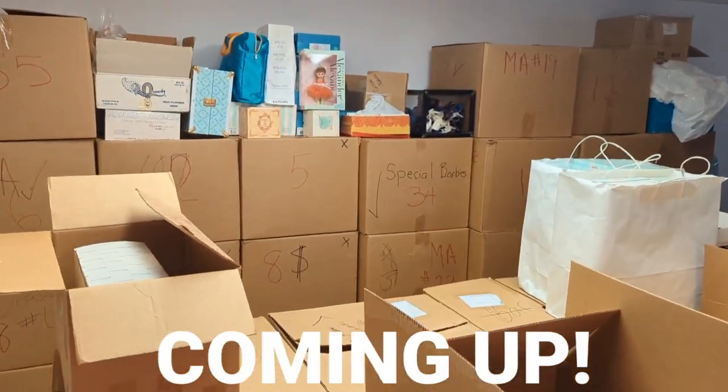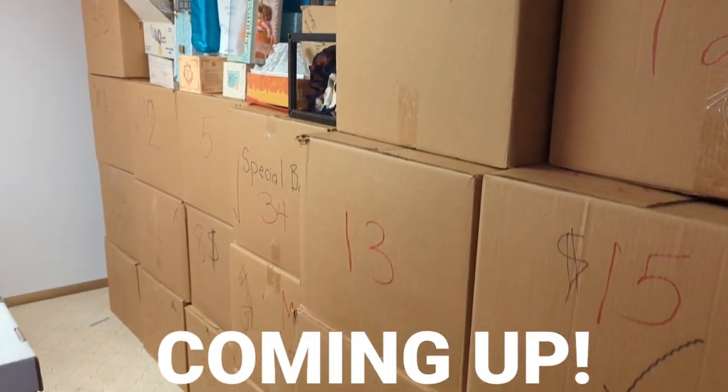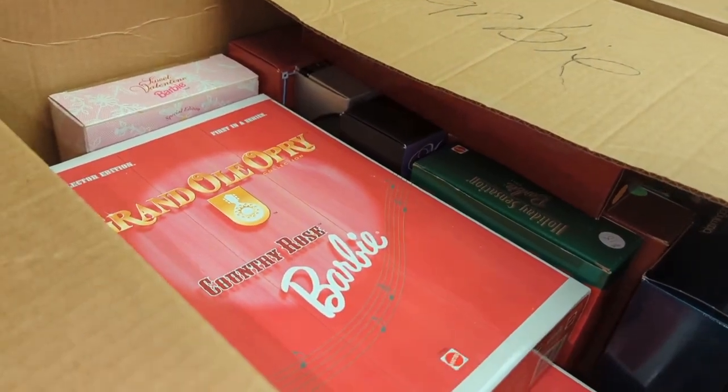We have got the doll sale of the century here — all dolls, boxes and boxes of dolls. Hello everybody. If we're meeting for the first time, my name is Ford and I run an estate sale business with my family in St. Louis, Missouri. In this video, we're going to show you a walkthrough of what it's like setting up for an estate sale, the stuff we find, and all the stuff that we're going to be selling.